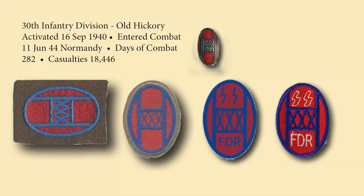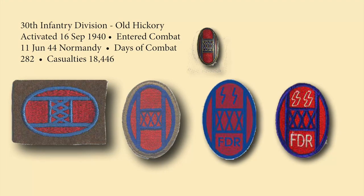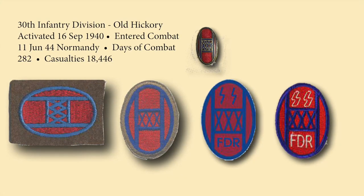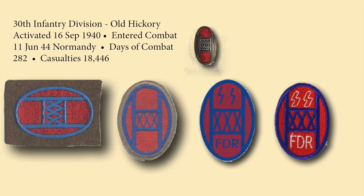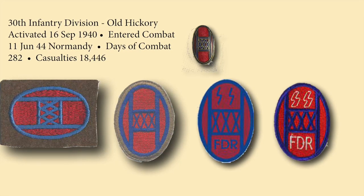The 30th Infantry Division, the Old Hickory Division, was activated in September 1940 and entered combat in June 1944, landing in Normandy. It had 282 days of combat, and with only 15,000 men normally assigned, it endured over 18,000 casualties during those 282 days of combat.